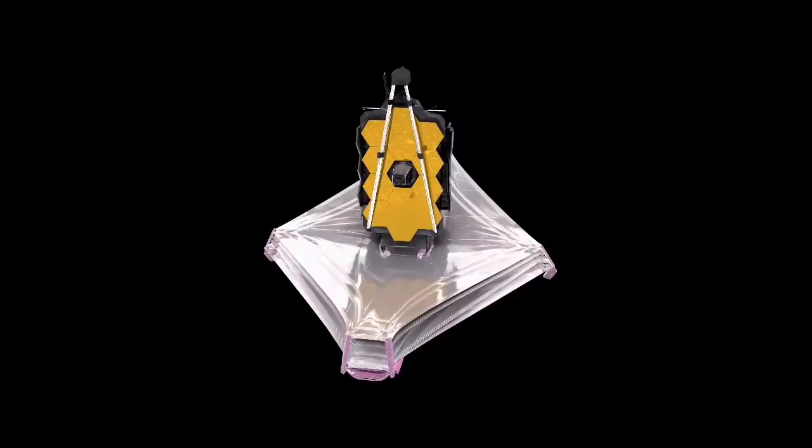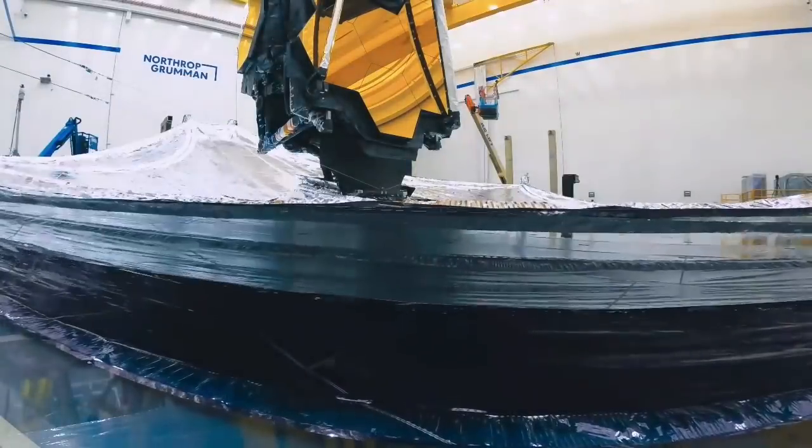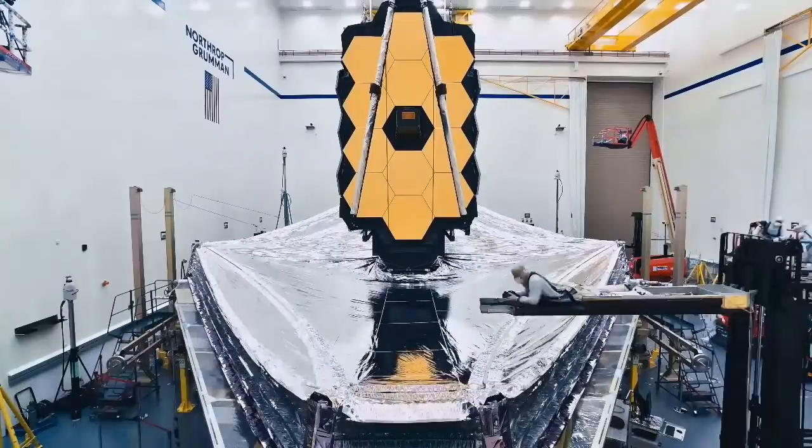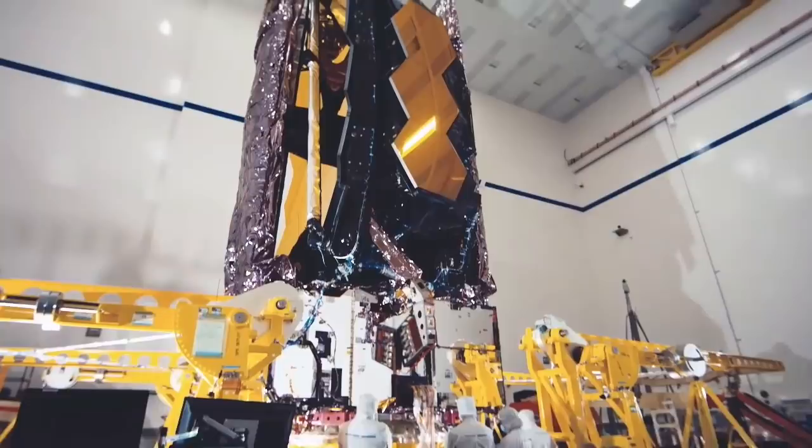Two large motor-driven structures called mid-booms extend the sun shield horizontally, revealing the iconic diamond shape. The very last step tensions all membranes using a series of pulleys and cables to create separation between each of the five layers. To perfect the sun shield deployment sequence, we performed multiple deployment tests over several years on both small and full-size models, practicing not only deployment but also the stowing process. This gives us confidence that Webb will deploy successfully in orbit. I will turn it back to Laura for Q&A.